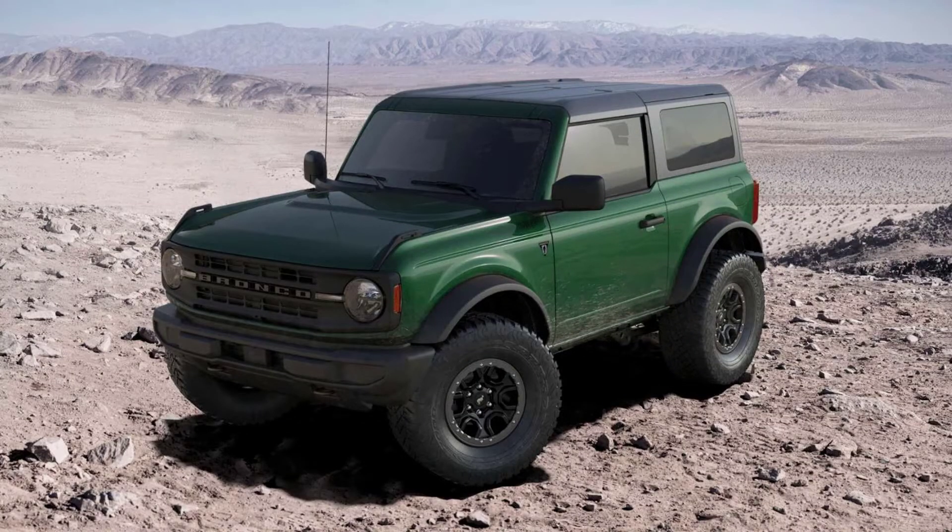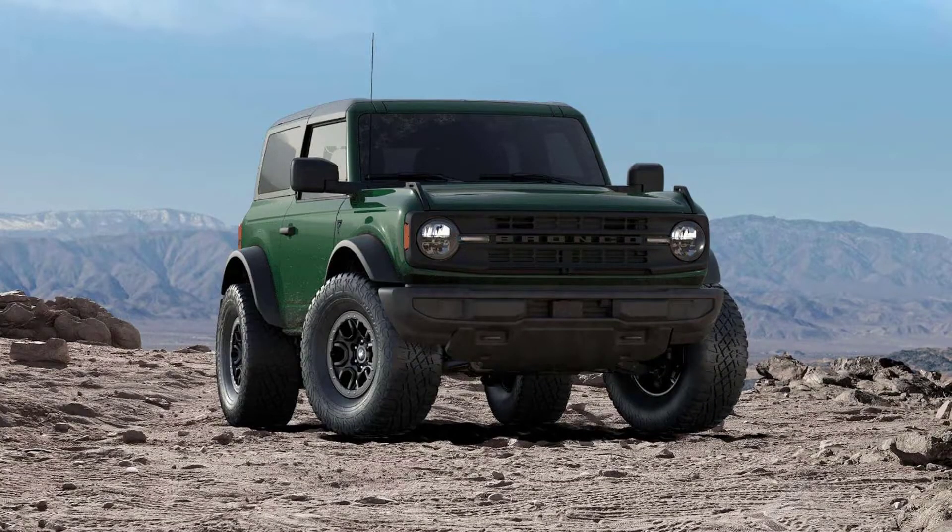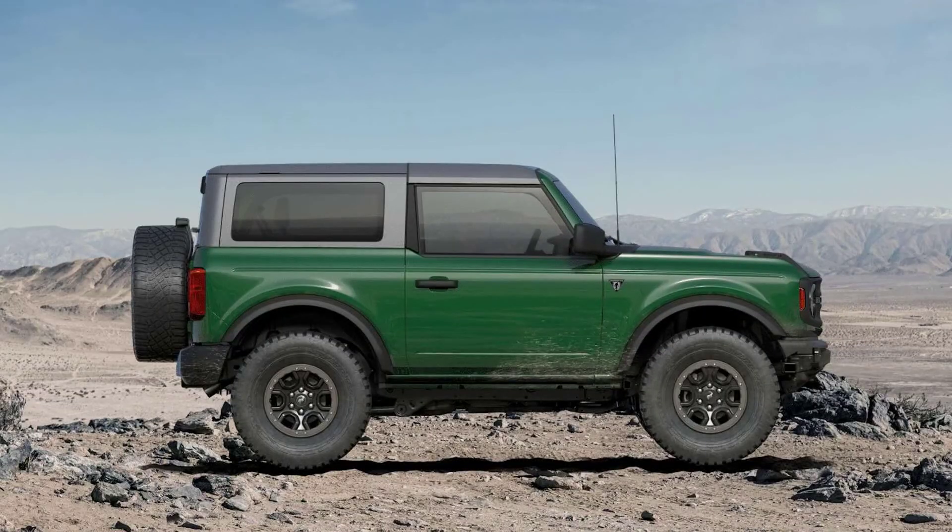Initially announced at the beginning of this year, the Bronco will get a Heritage Edition. More importantly, more details about the upcoming top-spec trim have emerged, courtesy of Muscle Cars and Trucks.